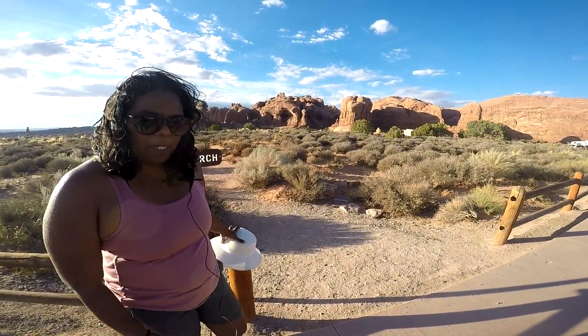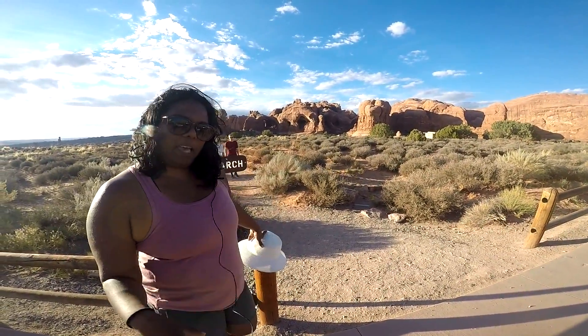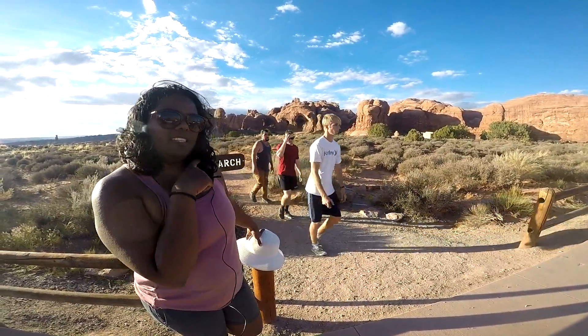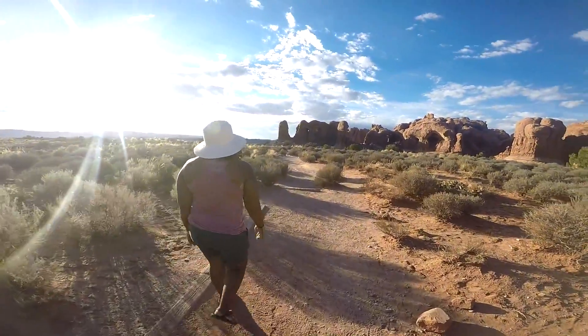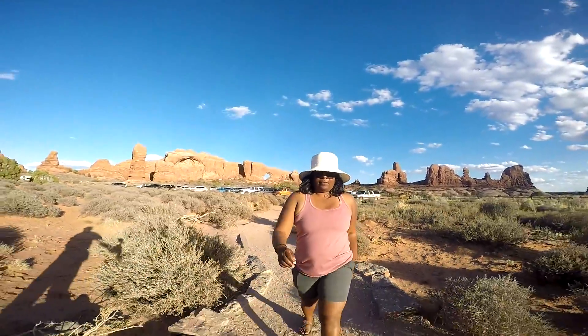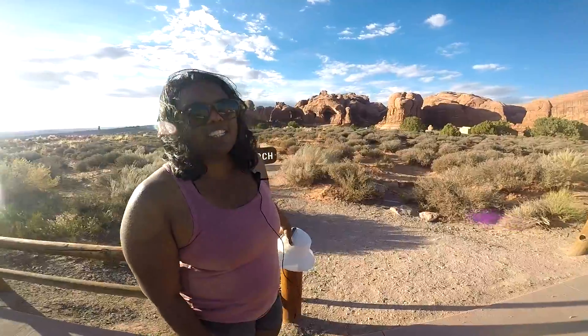Arches National Park has a lot of really short trails that you can drive to, park, hike, and then come back and go to the next one. This area has the Double Arches and the Windows, which is behind me, and these are both really good areas to hike when the sun is starting to set.